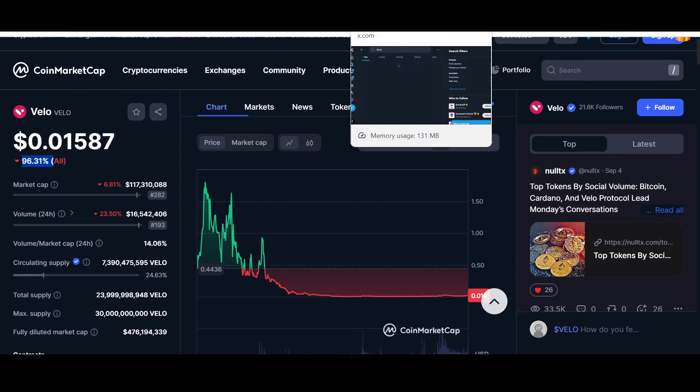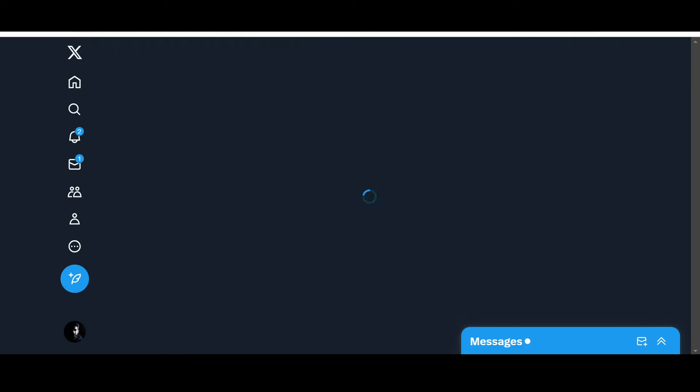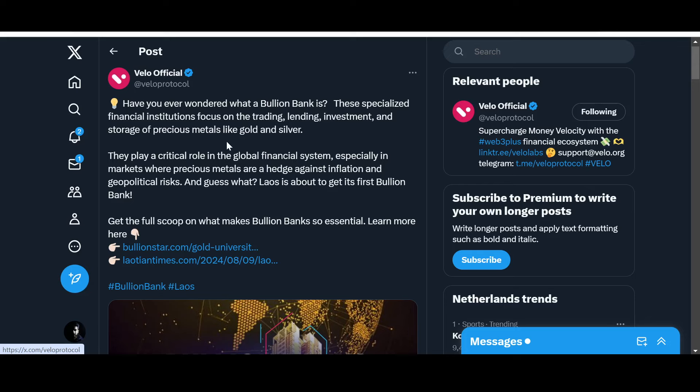Now let's see what is happening with the official Velo X handle and what the community is saying. Eleven hours ago, Velo Official posted: 'Have you ever wondered what a bullion bank is? These specialized financial institutions focus on the trading, lending, investment, and storage of precious metals like gold and silver. They play a critical role in the global financial system, especially in markets where precious metals are a hedge against inflation and geopolitical risks.' And guess what — Laos is about to get its first bullion bank. Laos is a place where Velo has a lot of stakes, including the tokenization of gold project.